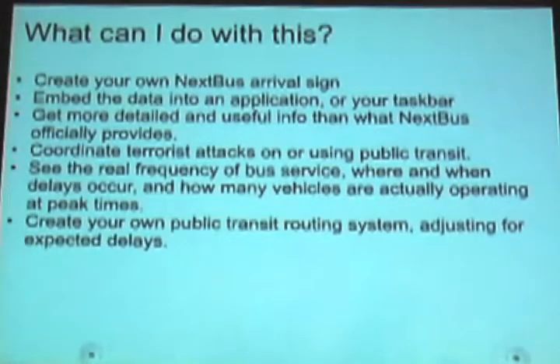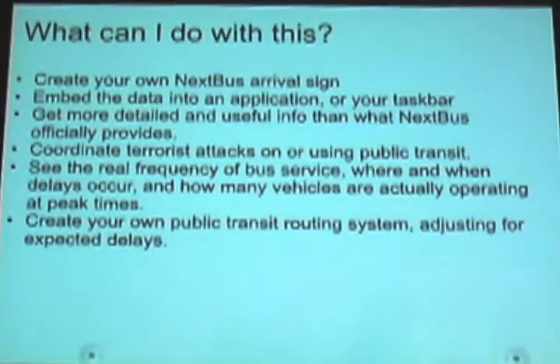Some ideas of what you can do with this: you can create your own NextBus sign, such as vaguely what was running here before, until they changed their XML interface slightly and broke it. You can embed the information into something like a taskbar application, so you could always have on your laptop when the next bus will arrive. You can get more useful information — their website will only give you the next three bus arrivals, but the XML interface will give you as many as it can, which can be at times 6, 7, or 10, which can be useful for further out trips that you want to plan.